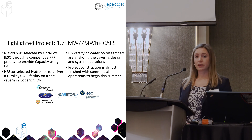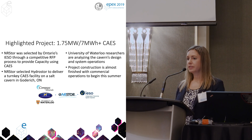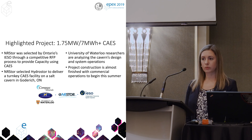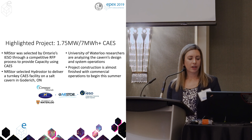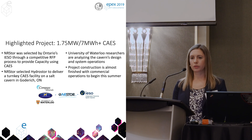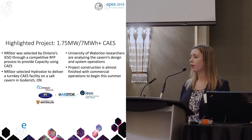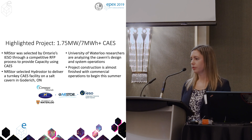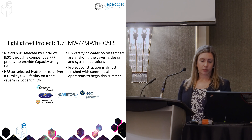We selected supplier Hydrostore to deliver a turnkey compressed air facility on the salt cavern in Goderich. Hydrostore is another Ontario company that has invented the compressed air energy storage technology we're building up in Goderich right now. The salt cavern is on a Compass Mineral salt cavern. We're also partnering with the University of Waterloo — researchers who helped with the cavern design and are doing a big monitoring program on the cavern to see how it changes or reacts over time to compressed air energy storage operations, since this really is the first of its kind.